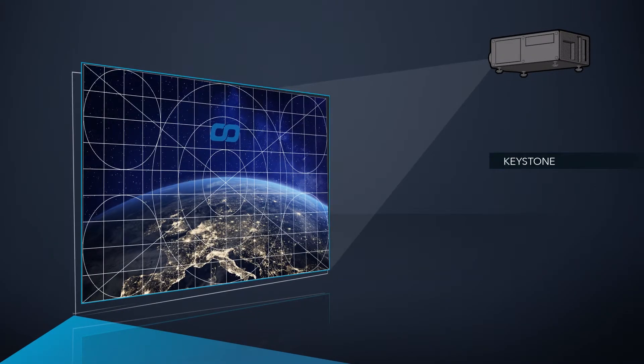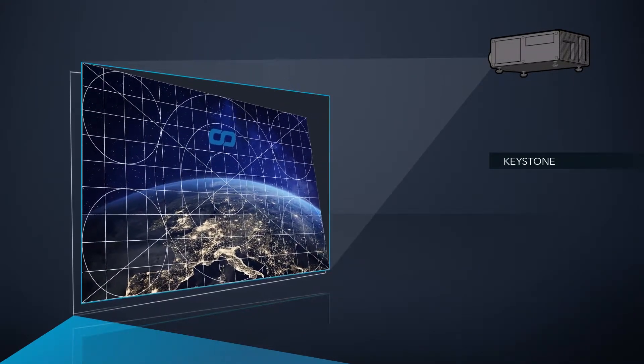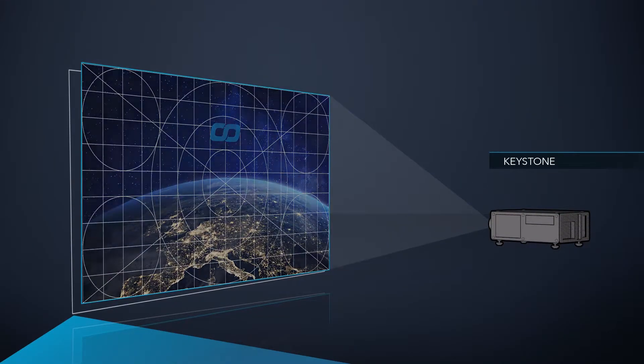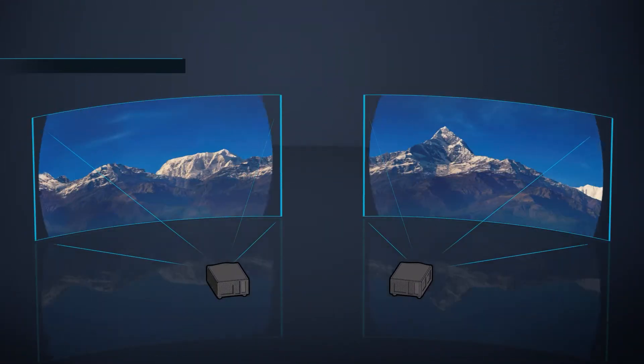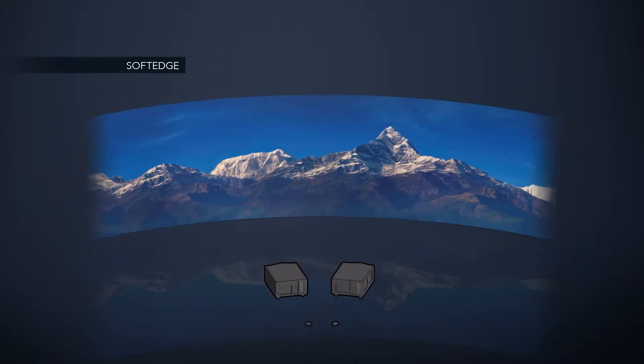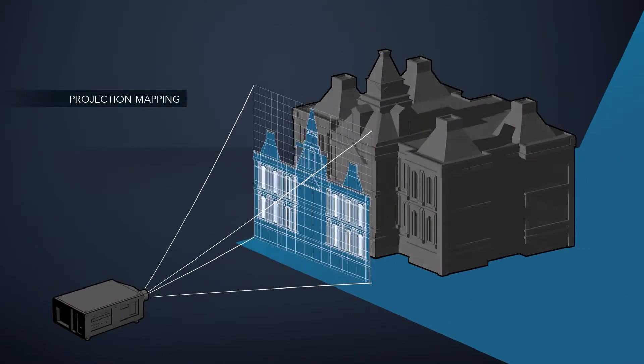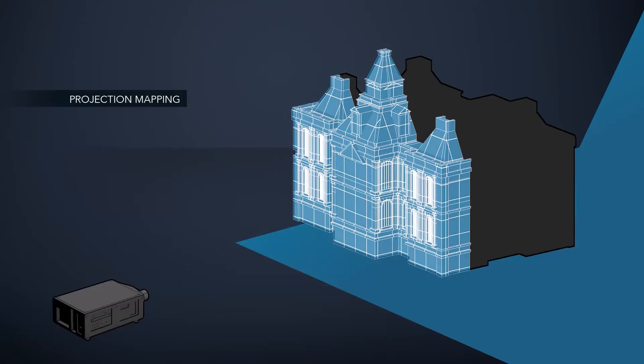Pandora's Box integrated digital keystone perfectly and accurately compensates for any off-angle projection. Pandora's Box systems offer soft-edge blending for an unlimited number of projectors. And with our projection mapping technology, you can project onto almost any shape.